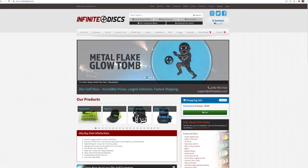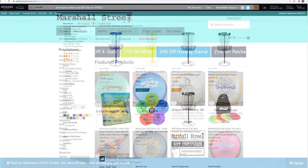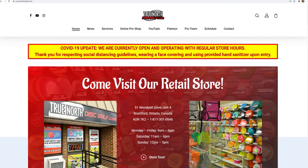My top five are acerunners.ca, infinitedisc.com, amazon.com, marshallstreetdisc.com, and truenorthdiscgolf.com. Those are just ones that I've used, but again, look at that list for other options.